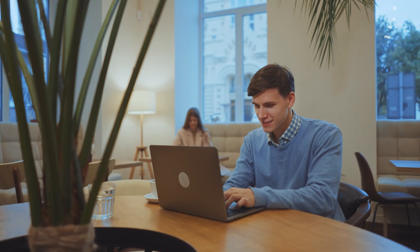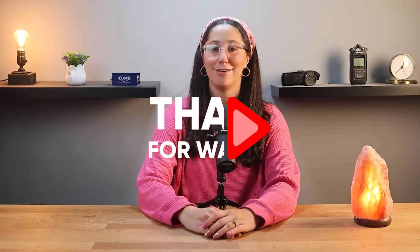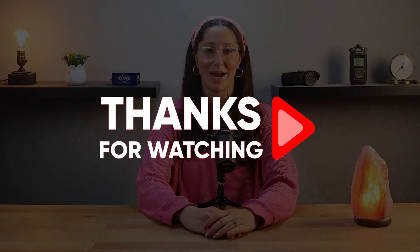And as always, if you have any questions or comments, don't hesitate to leave them in the comment section down below, and I'll do my best to get back to you as soon as I can. Thank you so much for watching, and I'll see you in the next video. Have a great day.